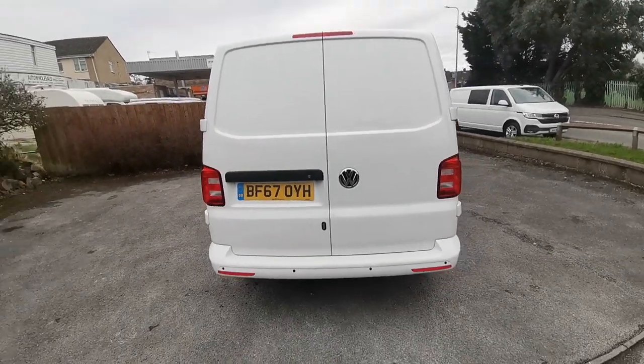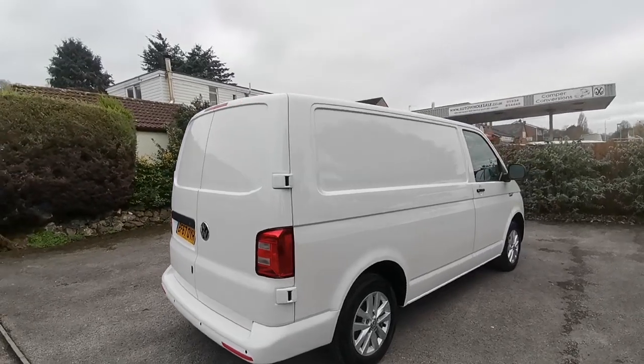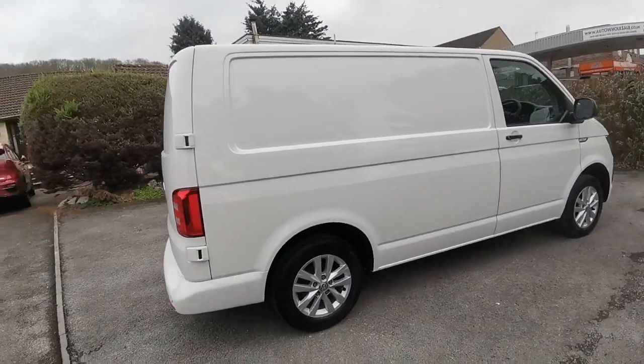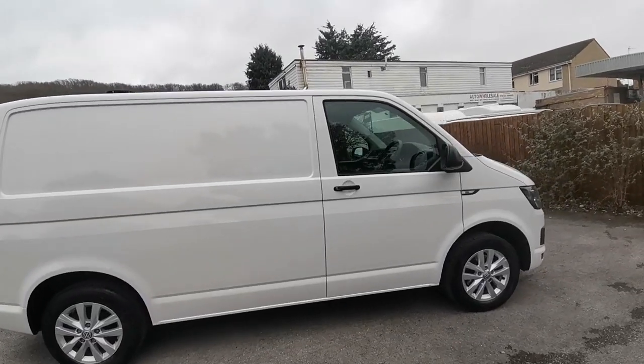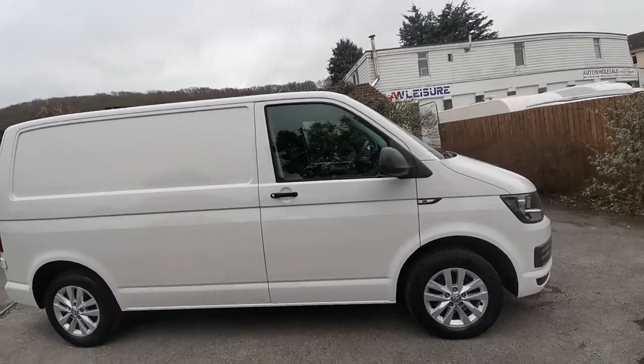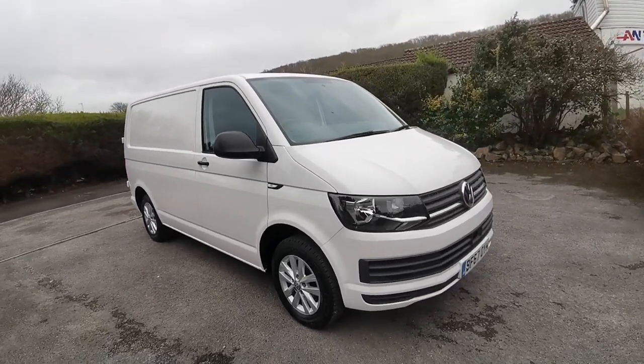We can take your existing vehicle in part exchange, so whether you have an existing commercial, car, caravan, camper van or motorhome, we deal with them all here — no need to go anywhere else. We'll give you the best possible price in part exchange. Finance is available subject to status, and we also offer a nationwide delivery service.